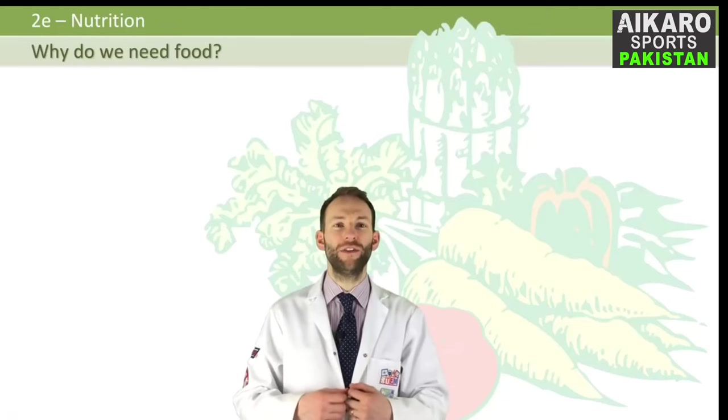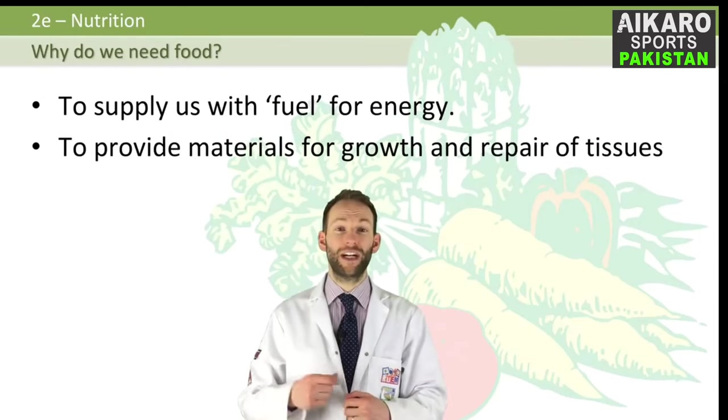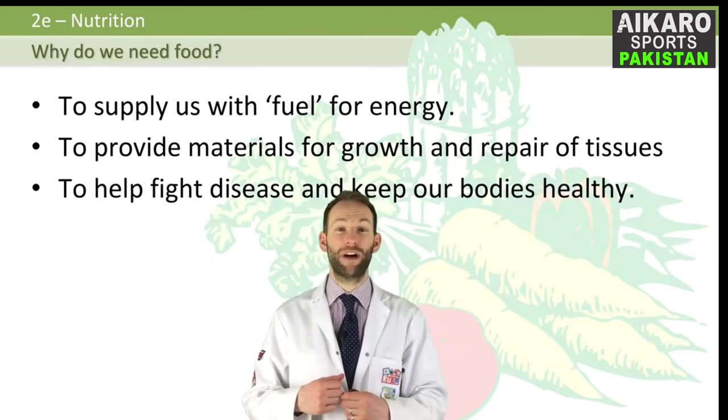So why do we actually need food? It's to supply us with fuel for energy, it's to provide materials for growth and repair of tissues, and it's to help fight disease and to keep our bodies healthy.